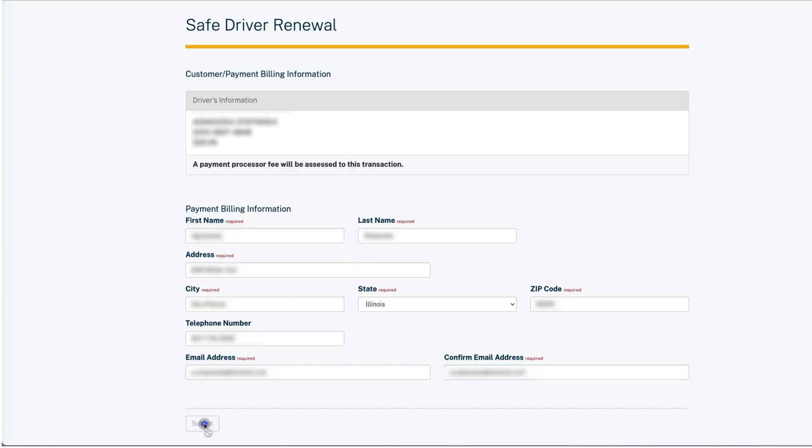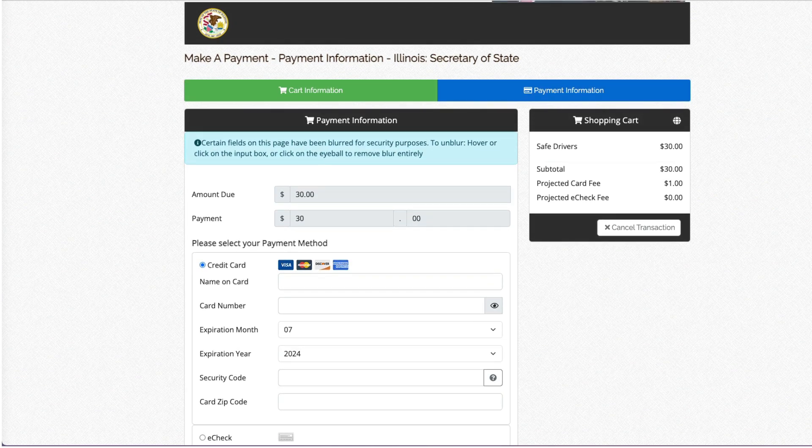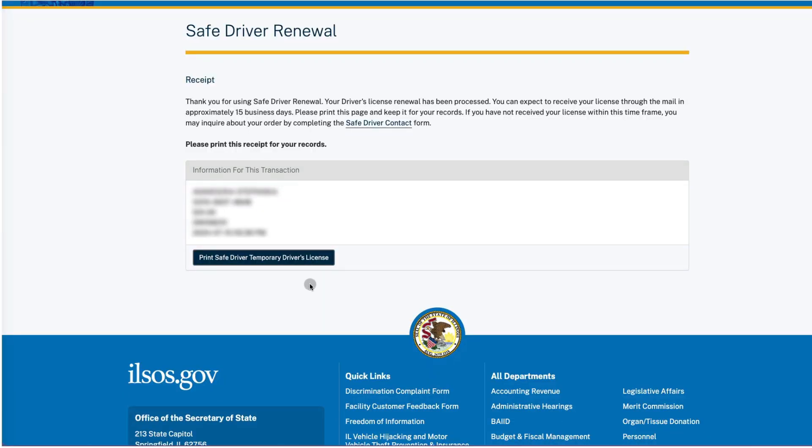To finalize the renewal process, you have to pay for it online. Enter your billing details. You can pay with a credit card, with a $1 processing fee, or use bank information to pay via e-check for free.